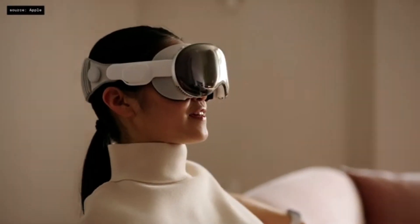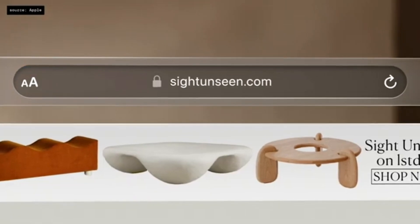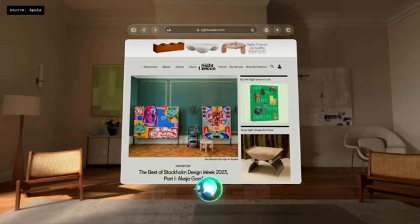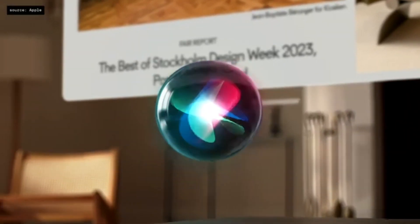With Vision Pro, you can look at a search field and just start dictating. Voice input has never been this seamless. And with Siri, you can quickly open or close apps, play media, and more.